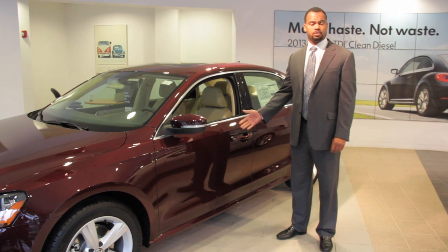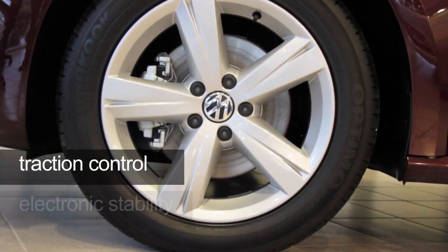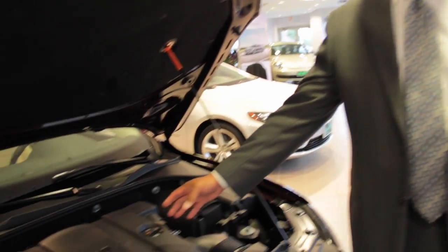The Passat comes standard with anti-lock braking system, traction control, electronic stability control, and electronic differential lock.